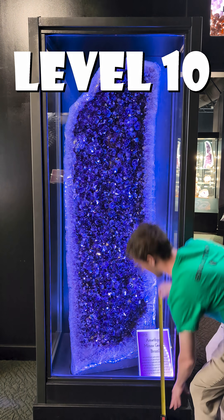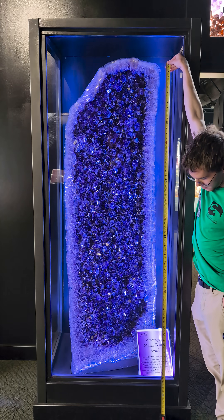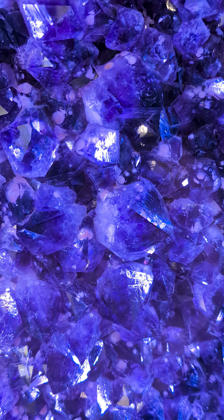And finally, Level 10. This ginormous amethyst pillar stands 6 feet high and is filled with equally enormous crystals that suit its immense size.